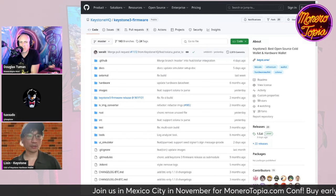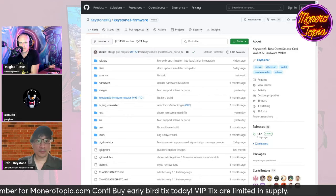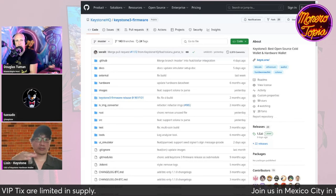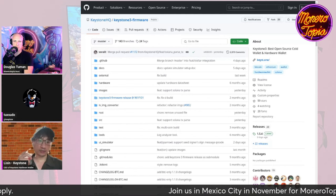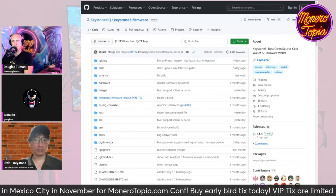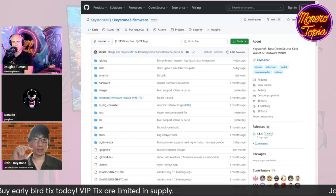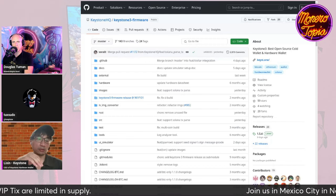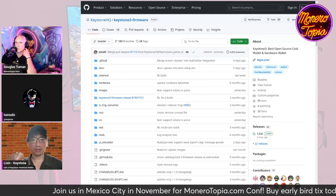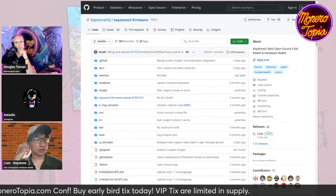Foundation Devices makes Passport, which is the name of their product. They also do the air-gapped live QR code style. Actually, we did the QR code first, and then they adopted the same QR code protocol. So we started the standard together with a team called Blockchain Commons, which is run by Christopher Allen — one of the earliest cryptographic figures in the community. You can find them on GitHub. We set up the QR code standard together with them.